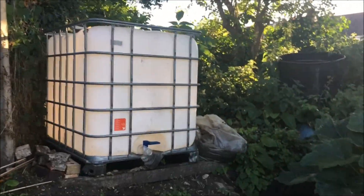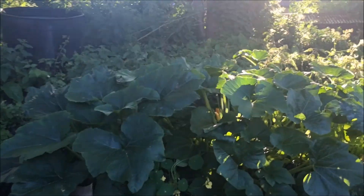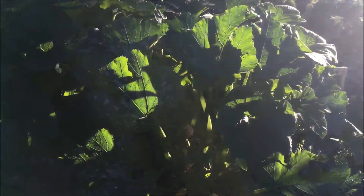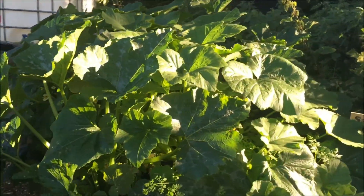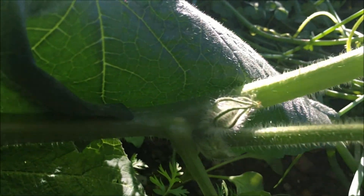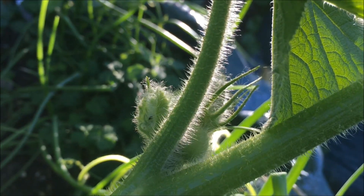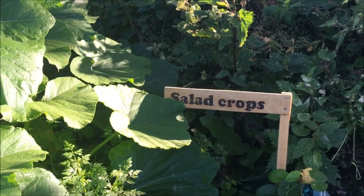The only other thing to mention is the water container here which is going to form the basis of a watering system, so watch this space. Our courgettes and pumpkins in the raised bag have gone absolutely wild — they really have. We've had some fantastic courgettes and we're beginning to get little pumpkins appearing, the beginnings of a pumpkin coming in there as well, so that's something to look forward to.